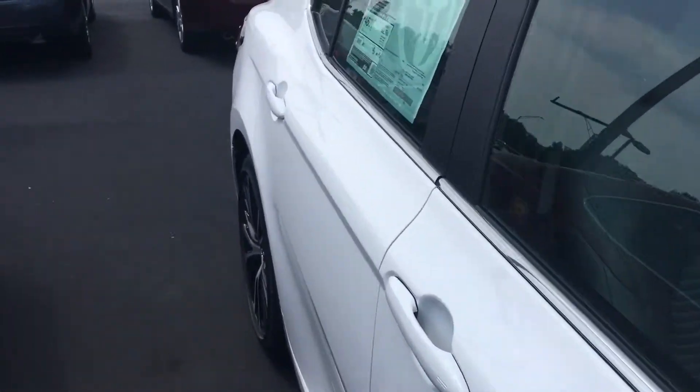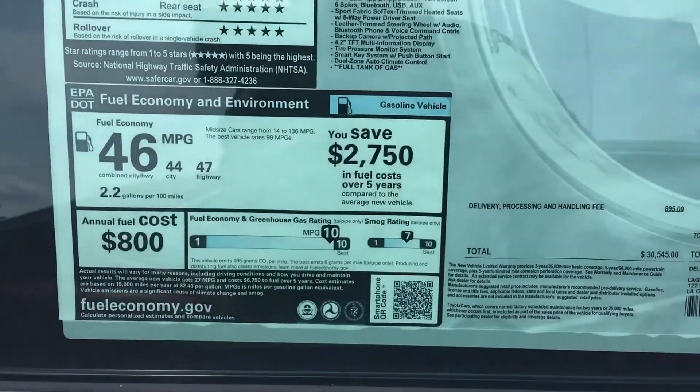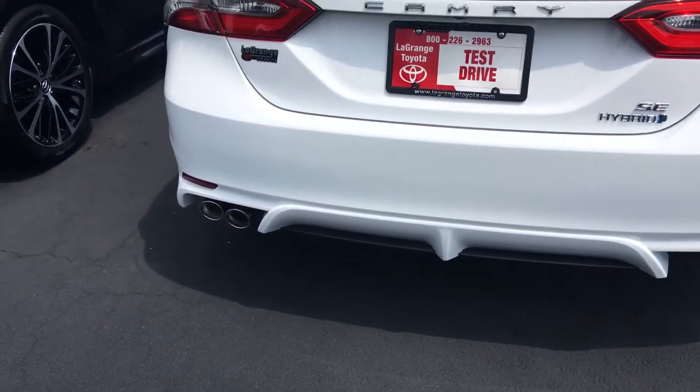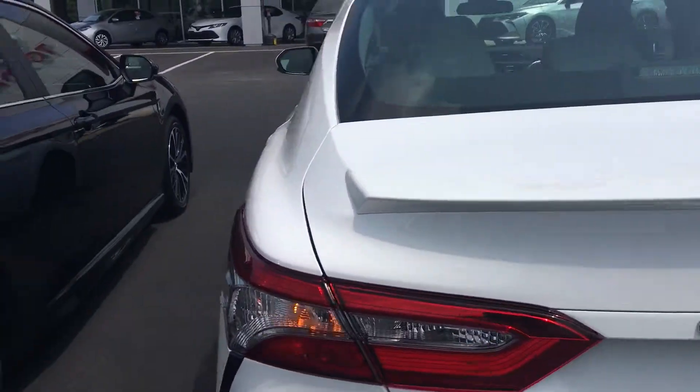Let me show you a complete preview around. This vehicle is capable of 44 miles per gallon in the city, 47 on the highway, for a combined 46, which is a phenomenal fuel economy. As you can see, the SE gives you the chrome exhaust tips, spoiler on the rear here, and the ground effects.